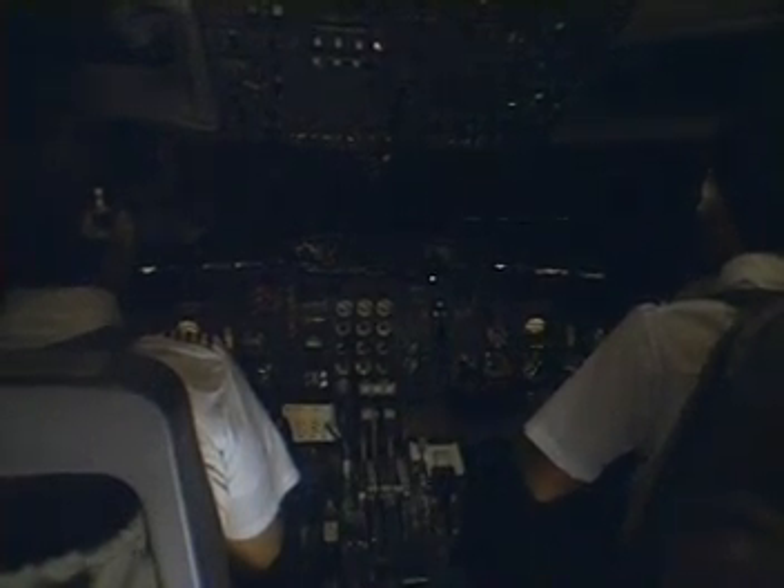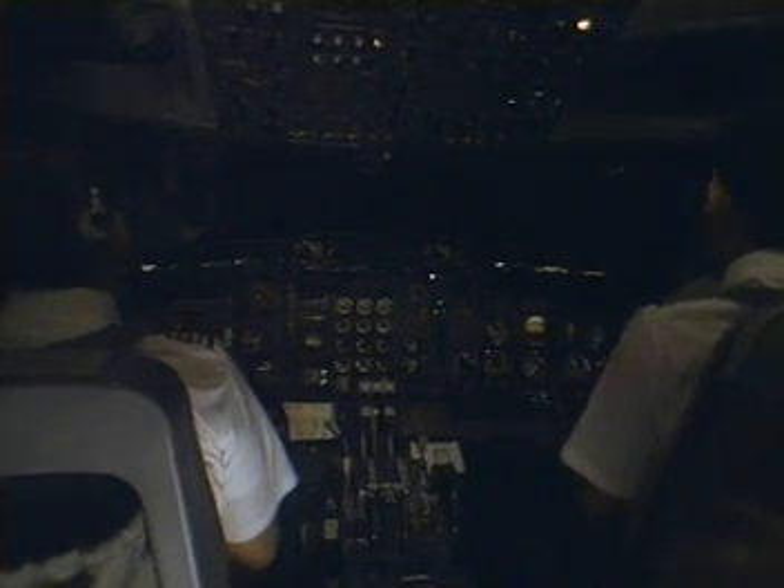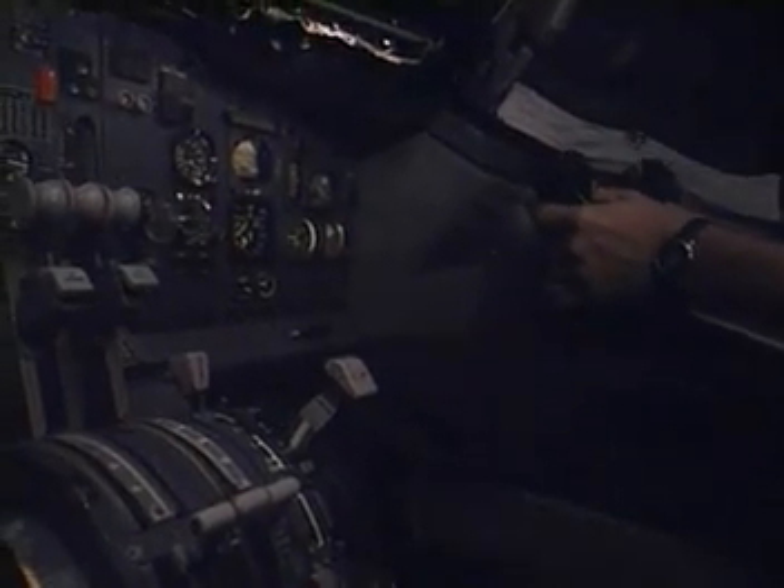During the simulated takeoff roll, crew comments indicate it doesn't look good, with insufficient runway remaining. Warning calls of 'too low' are heard before the crash. A contributing cause of this crash was aircraft and engine icing.